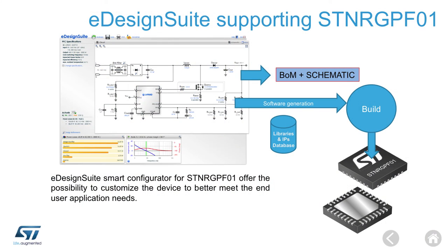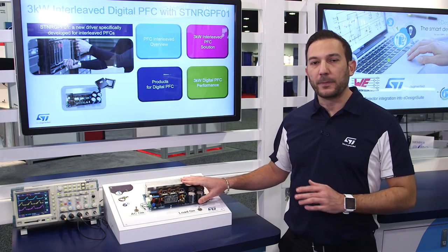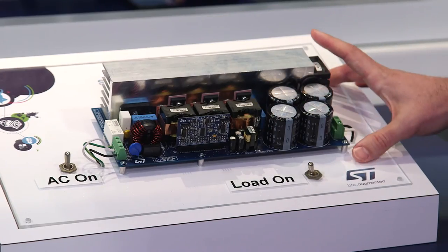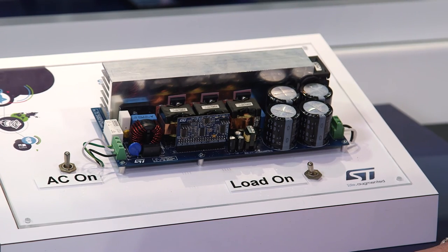The controller can be configured using the eDesign software tool, which is available on our website www.st.com. The end user can input the specifications of their application and the software will provide a complete bill of materials, schematic, and also a binary file that can be used to configure the device. Thank you, and for more information please visit our website www.st.com.